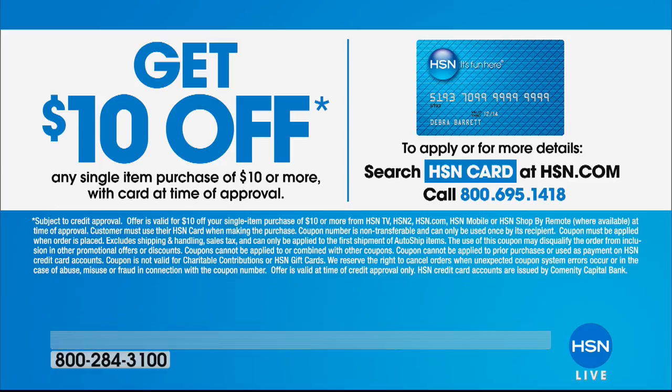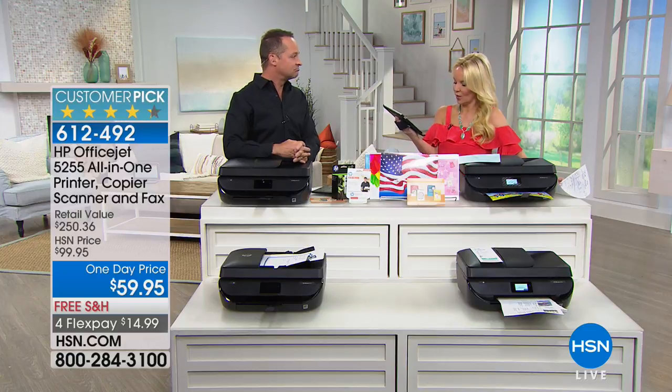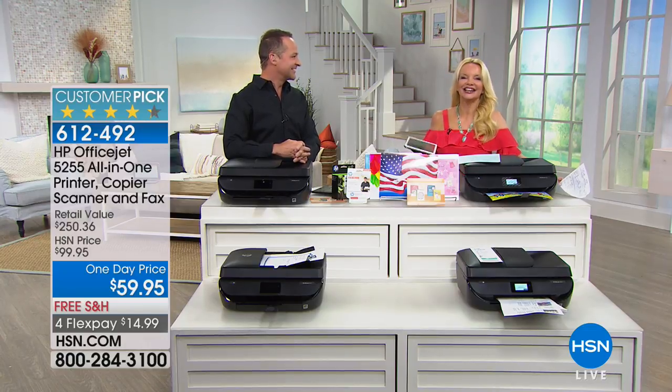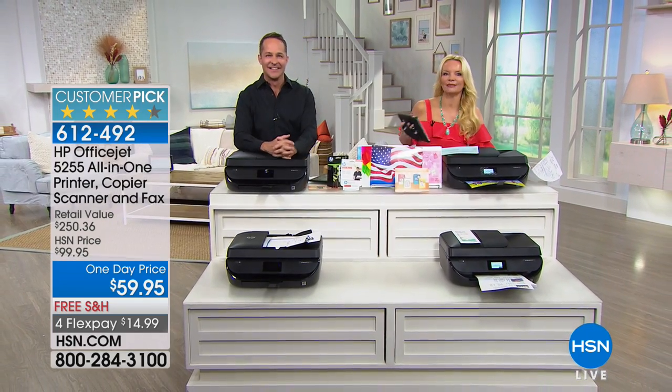Are you allowed to print more than 500 pages per month? Of course — you can print as many pages as you want. And yes, wireless — absolutely. Thank you, Aaron. An iPad is coming up next — stay with us.